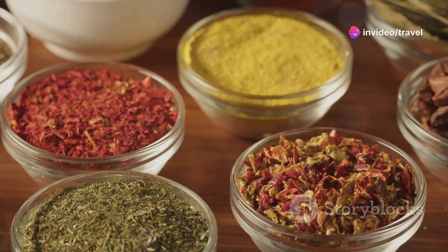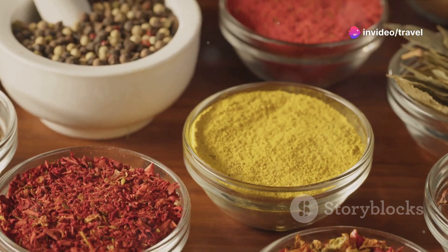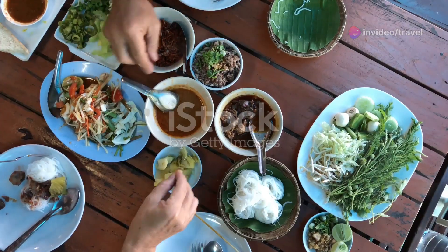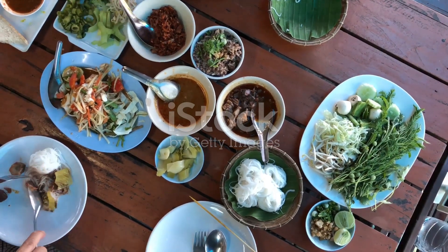Hey there, fellow food lovers. Today I'm excited to take you on a tasty journey through the heart of Thailand with its vibrant and aromatic cuisine. Let's dive into the top 10 most common and traditional Thai dishes that you absolutely must try.